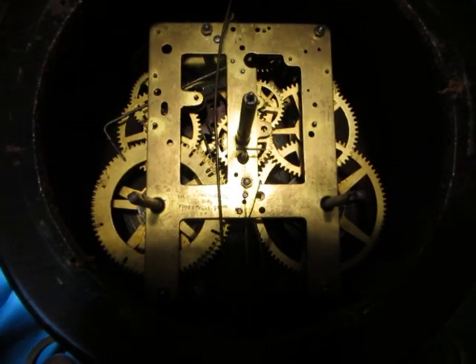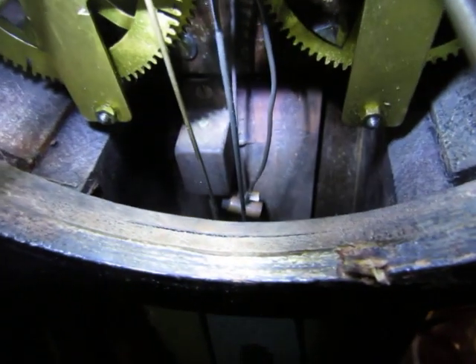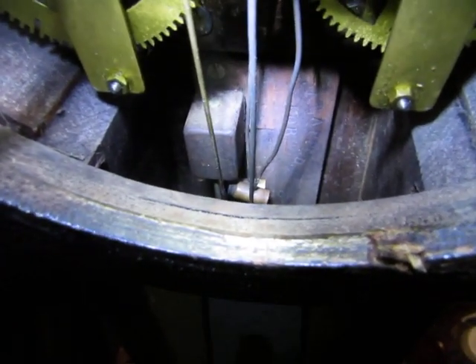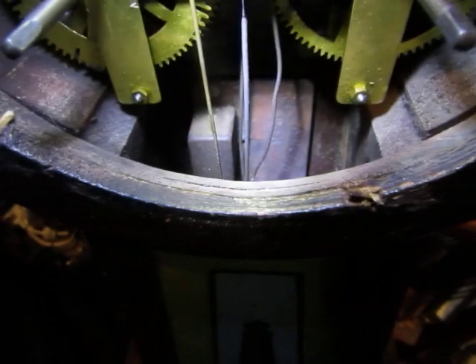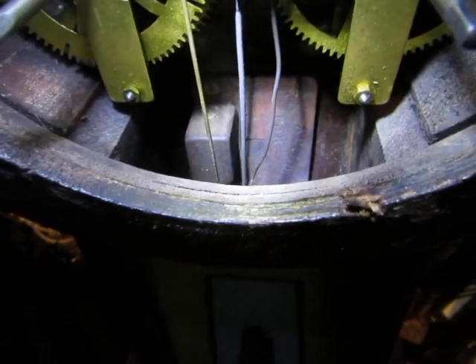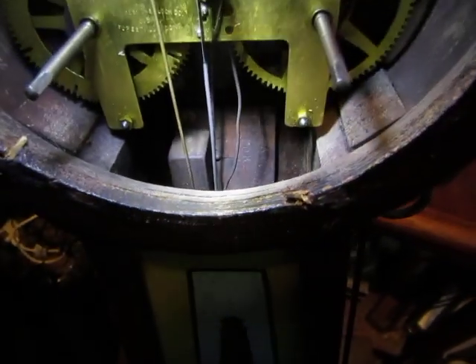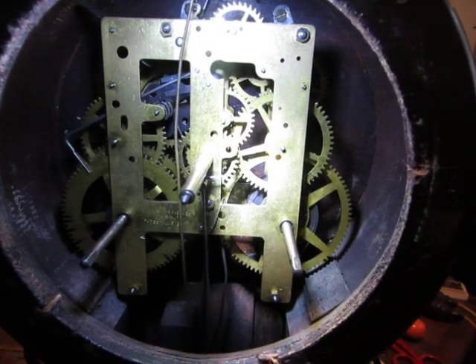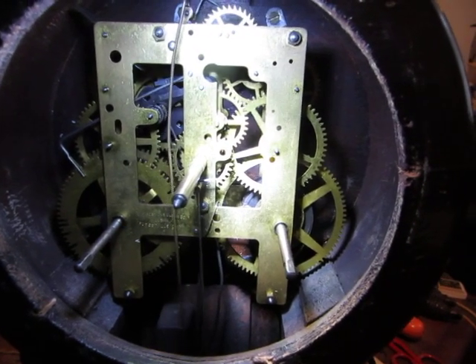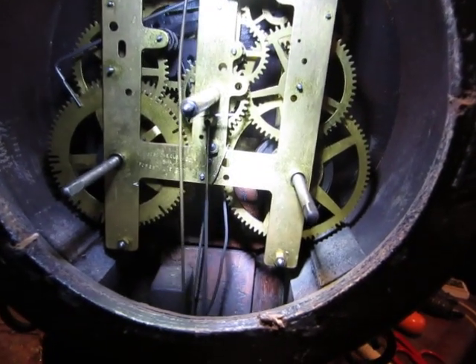It is a very ordinary American clock movement. And looking down into the hollow case, there is the gong block and the two hammers. The gong block is fixed to the back of the case from the inside with three screws. Look at the interaction between the crutch and the pendulum — the escapement is right at the top but the pendulum is suspended just below the centre arbor.